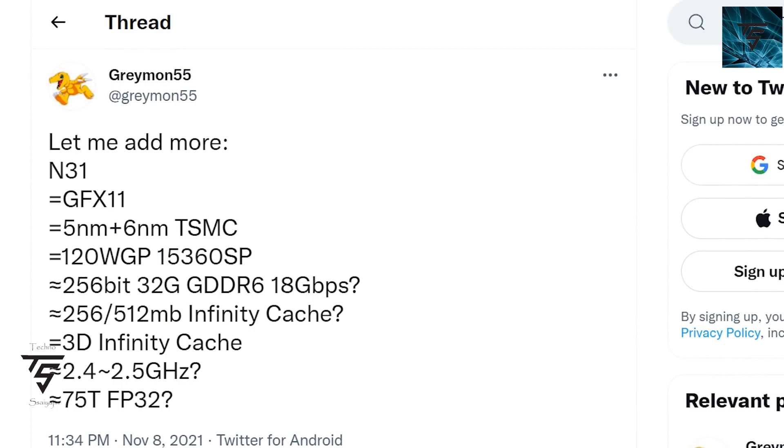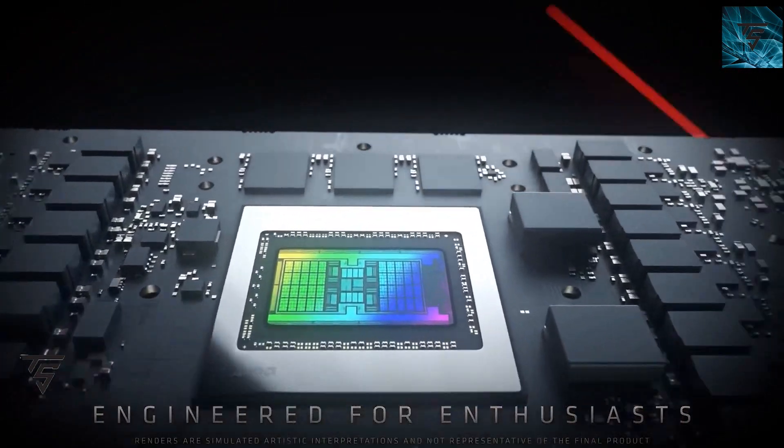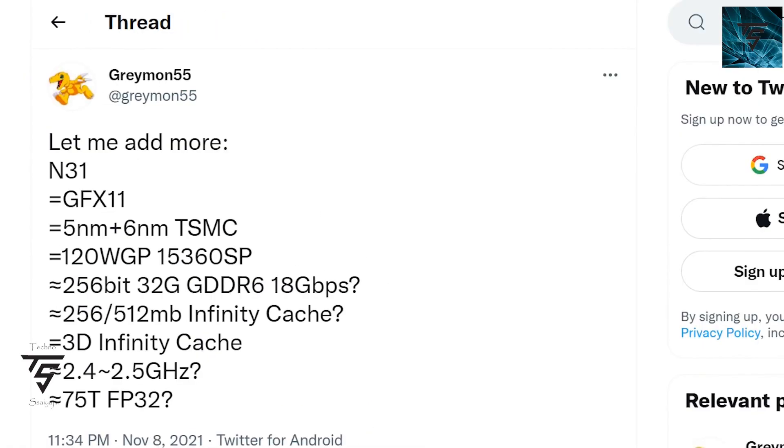It features 11,120 WGPs equating to 15,360 stream processors on a 256-bit bus, plus 32 GPU frames, GDDR6 at 18 Gbps, 256 MB or 512 MB of Infinity Cache with 3D Infinity Cache, and it is up to 75 TFLOPs for FP32 compute, which is totally insane. It is launching most preferably in Q3 if this is true.